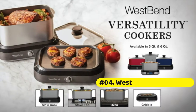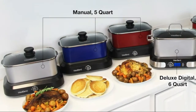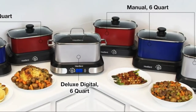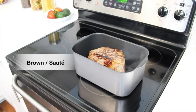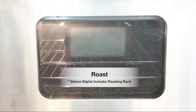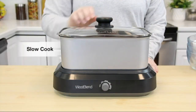West Bend Versatility Slow Cooker. Adjustable temperature control and large 5-quart cooking vessel make it easy to slow cook almost any sized meal, from a dinner for two to entertaining a crowd. Cooking vessel features a non-stick interior and is safe for use in the oven, on the stove top, in the freezer or refrigerator. Heating base doubles as a griddle.